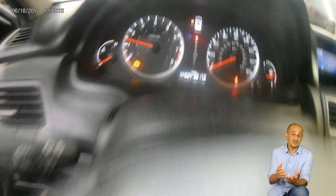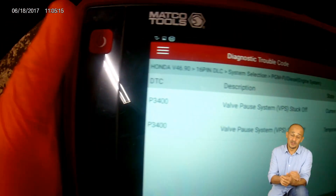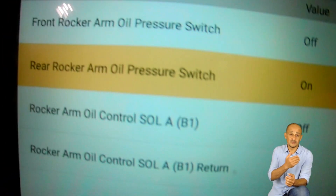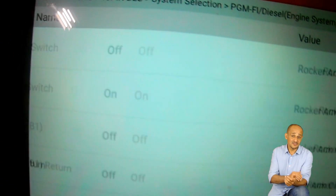The data stream has very important information a technician can use when diagnosing an engine performance problem — of course, if he or she knows what they're looking for. I can tell right away that there's an issue with the rear rocker oil pressure switch, because the PID reads that the switch is activated.